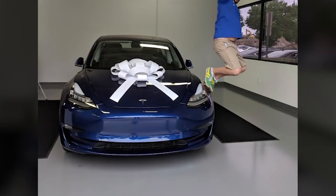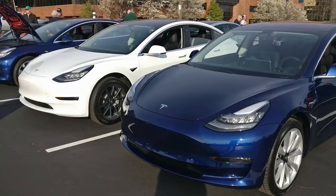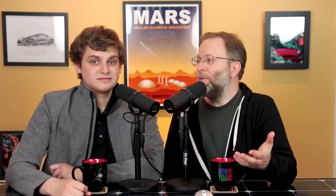Our friend Zach S just got his new blue Model 3. And our friend Craig in St. Louis is showing off his new Model 3 — also blue — at the Car and Coffee St. Louis season kickoff at the Westport Plaza. It's so exciting to see more and more Model 3s coming in.